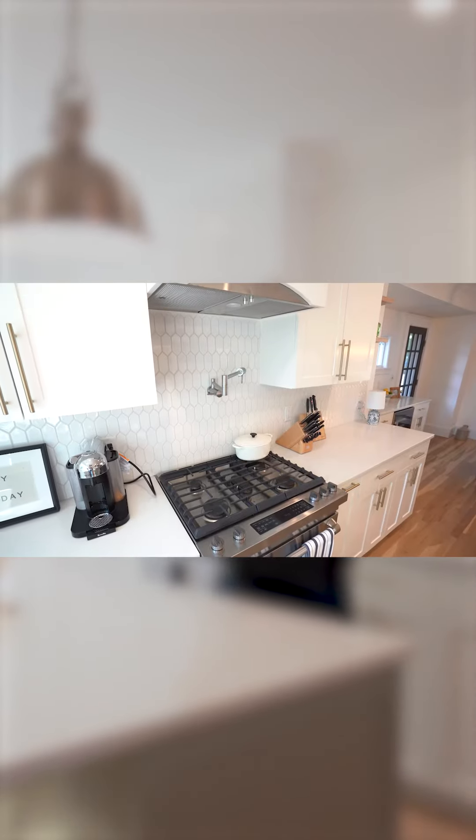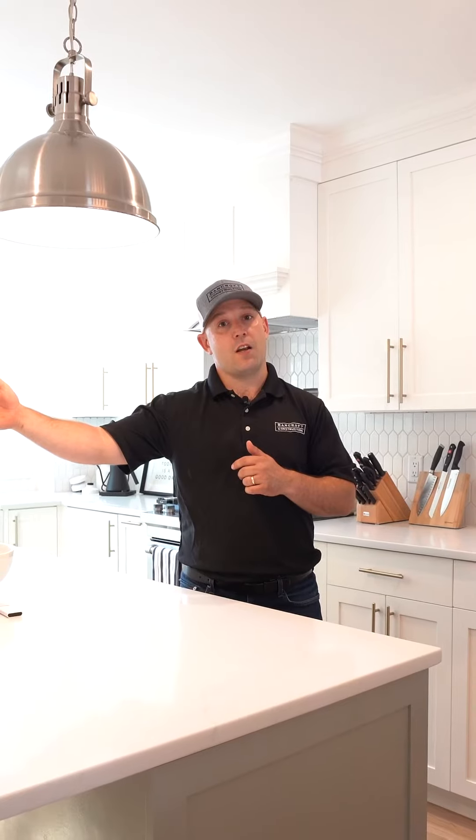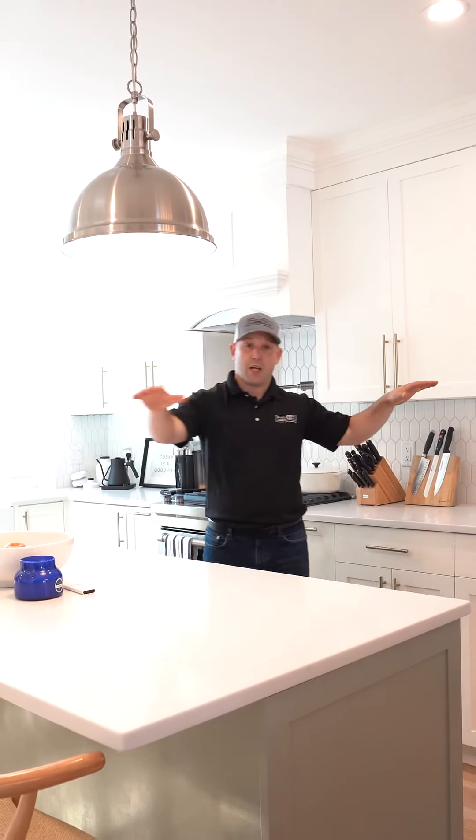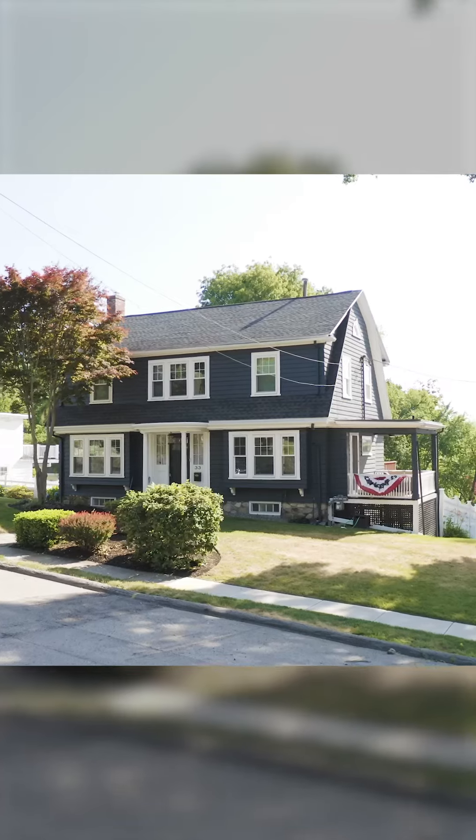Part of taking down that wall, there was a vent pipe for the boiler in the basement. Through the Mass Save system, we were able to give the homeowner a brand new boiler based off their rebates for $2,700 for a high-efficiency boiler. We installed a new direct vent boiler at basically no cost, which allowed us to get the venting to the opposite side of the house, remove that vent from the wall space, and create this really nice open concept look for their kitchen.